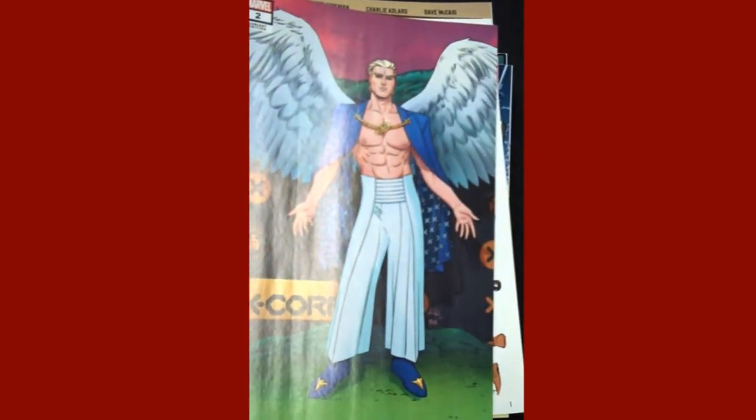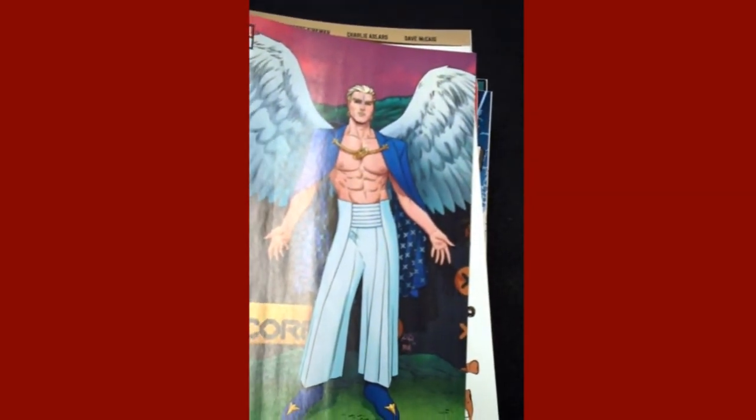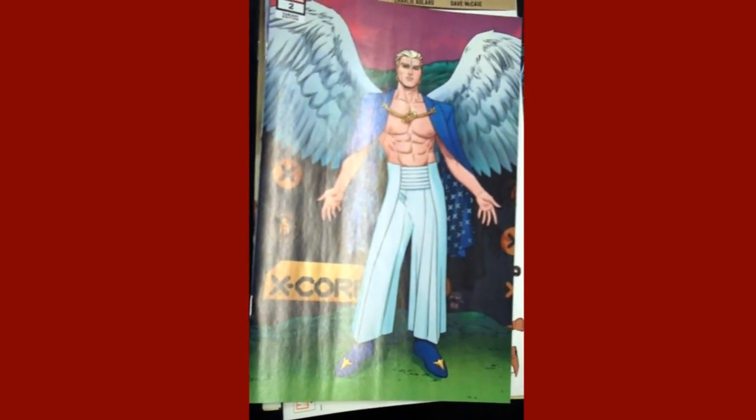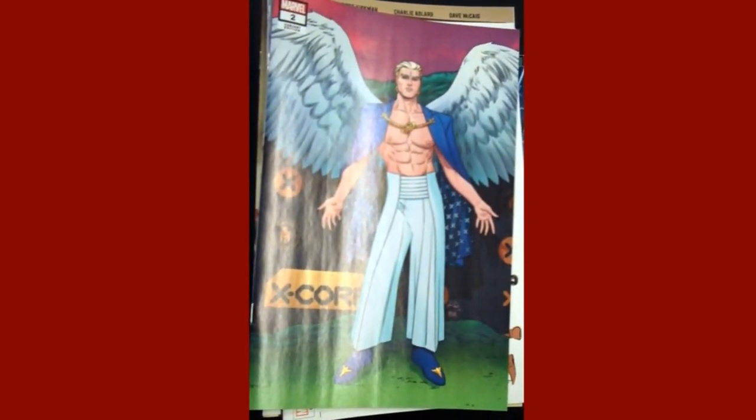So that's all the comics and chotsky that came in this week. Remember, all these items will go on sale at 10 a.m. on Wednesday, June 16th. And we hope to see you here at Fox Comics in beautiful downtown Marion.